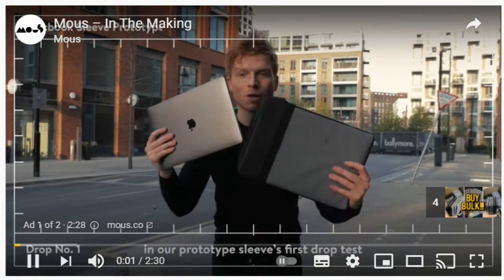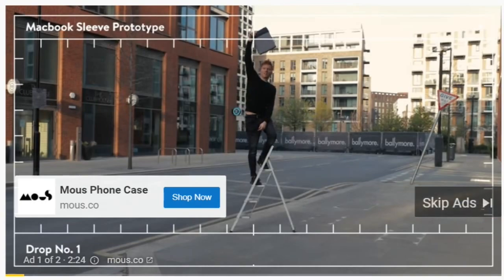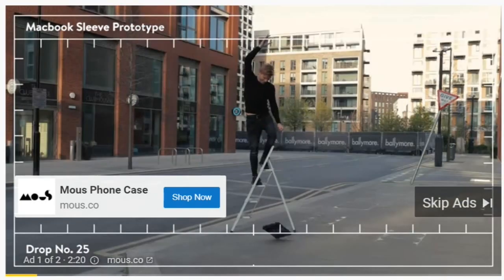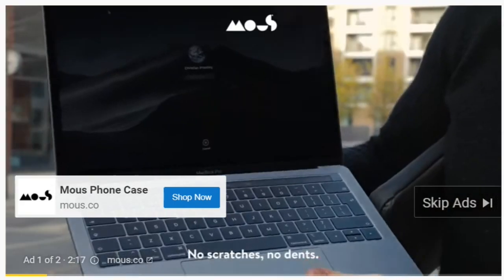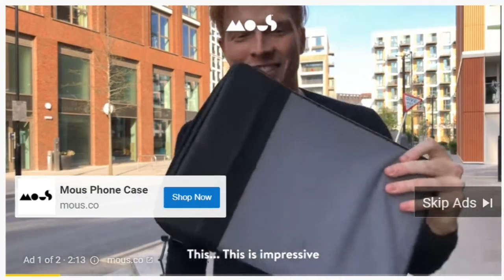This is a brand new MacBook Pro and our prototype sleeve's first drop test. Here we go. Three, two, one. The sleeve is perfectly fine — no scratches, no dents, no wear and tear at all. This is impressive.